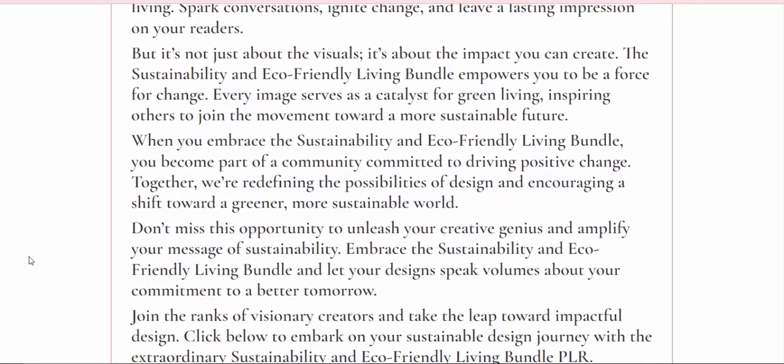When you embrace the sustainability and eco-friendly living bundle, you become part of a community committed to driving positive change. Together, we're redefining the possibilities of design and encouraging a shift toward a greener, more sustainable world.